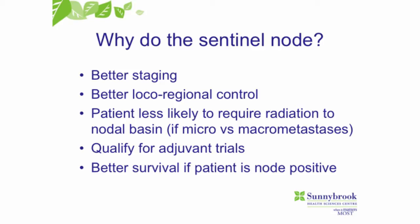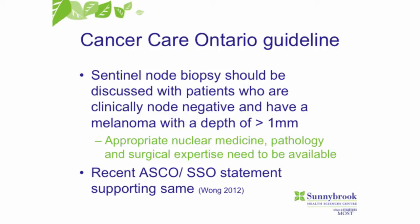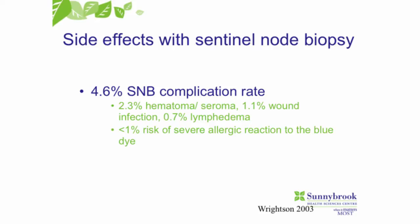The sentinel node gives us better staging and better local regional control. Patients are less likely to require radiation if they've had very small amounts of disease in their lymph nodes. They qualify for adjuvant trials if the sentinel nodes are positive, and it's better for survival if we find the disease earlier rather than later. The Cancer Care Ontario guideline says that anyone with a melanoma greater than a millimeter in depth should have that discussion about sentinel node biopsy. Side effects include a very small risk of lymphedema and a small risk of wound infection, but it's generally a well-tolerated procedure.